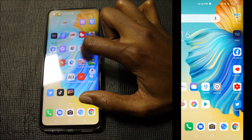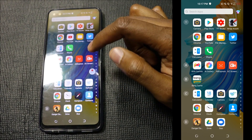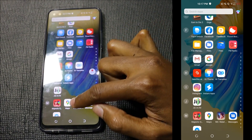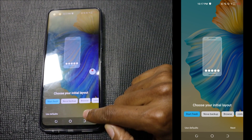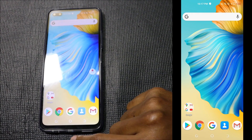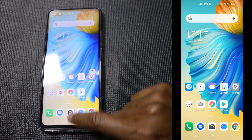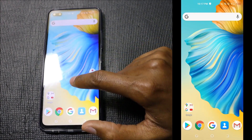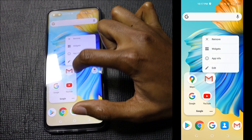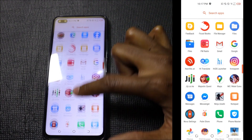We've seen the first method — uninstalling apps. The second method is turning off notifications. The third method is installing an alternative launcher. I've already installed the Nova Launcher and I can set it as the default launcher. You can see this is much cleaner than before. This is the XOOS launcher versus the Nova Launcher — you can arrange it the way you want, and there are no advertisements inside.